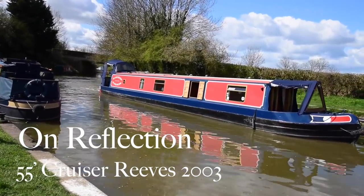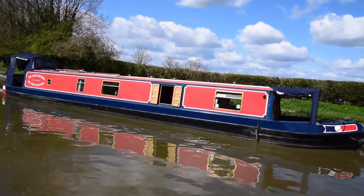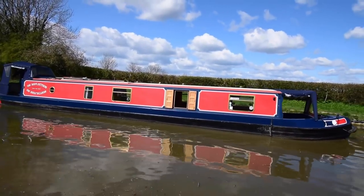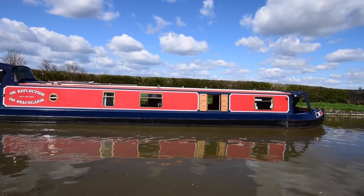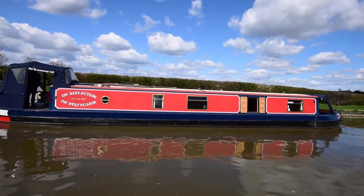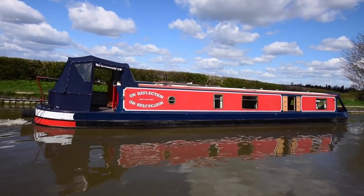Well, here comes a really lovely boat. I love her. She's called On Reflection. She's a 55-foot cruiser stern narrowboat built by Reeves in 2003 and fitted out very nicely by Bob Mitchell. She's been in the same hands since launch and she's been so well cared for. She's in lovely condition both inside and out.